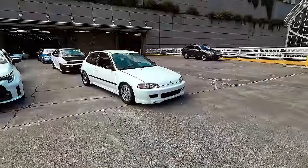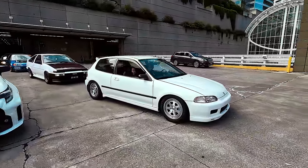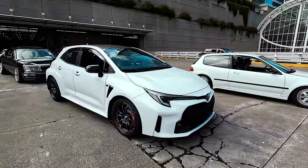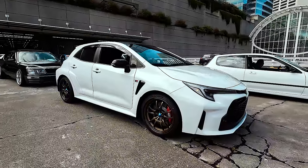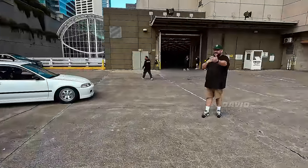From Mashimaro - I think that's his username - it's an EG with a Mugen front lip and Mugen M7s. But look at this - a GR Corolla on Mugen MF10s. You've got to expect the unexpected these days. It's a very interesting look.